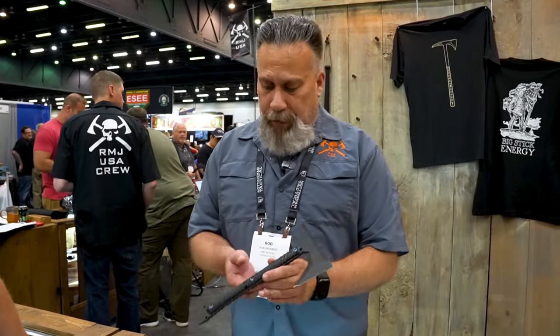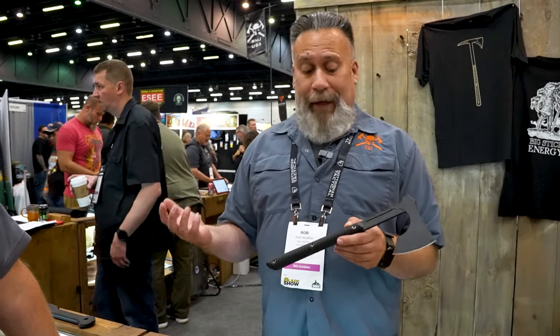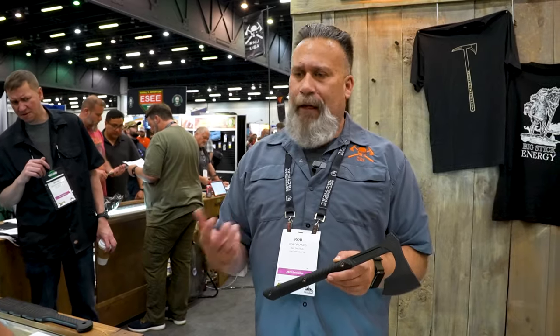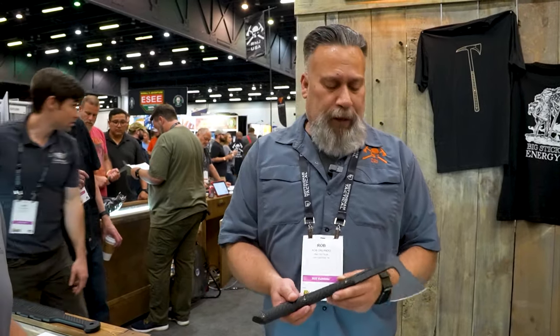Going through our lineup, every tomahawk is a little bit different. The Ragnarok is more of a fighter — not necessarily your camping utility tool but more of a defensive tool. Then we make sexy ones like the Viking-style Raven, which can be a great EDC tool in your truck or camping gear. A tomahawk unlike an axe gives you a little more utility and extension of the arm. They're great for basic camp chores, breaching, and if you come across an accident.